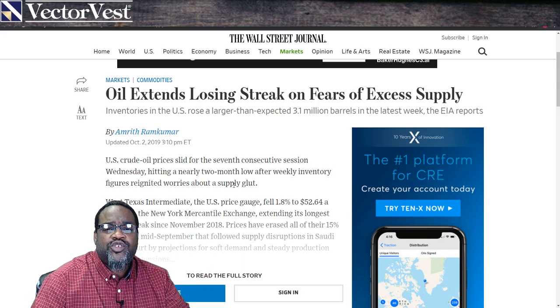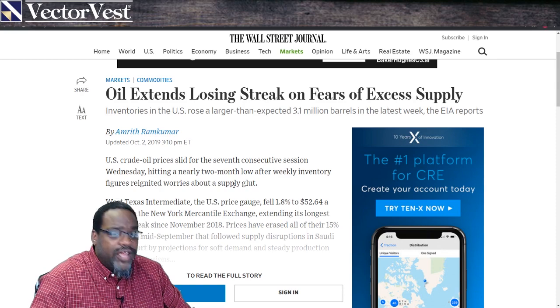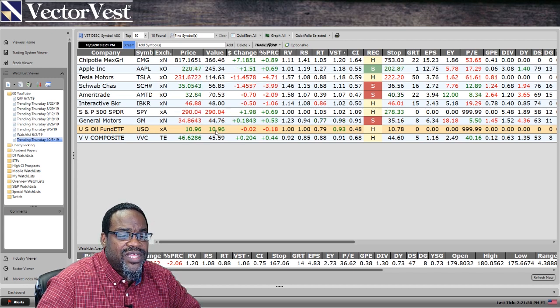When the demand is high, oil prices will go up because people are going to have to pay more for oil. So let's go take a look at oil, and I'm going to use the USO, or the U.S. Oil Fund ETF. Because it's an ETF, price and value will be the same, and RV and RS will be the same as well.